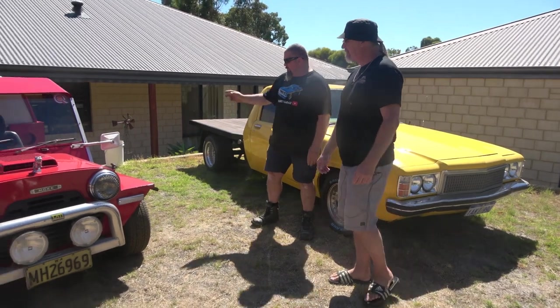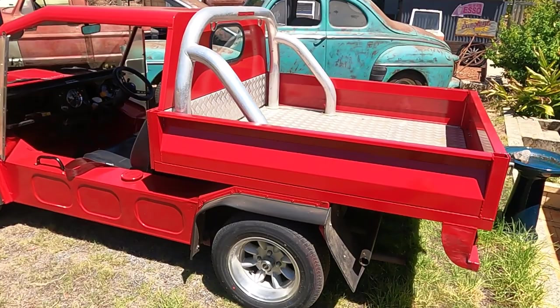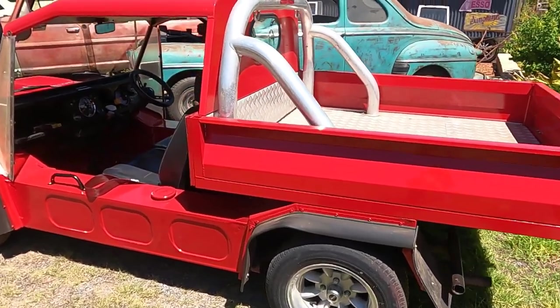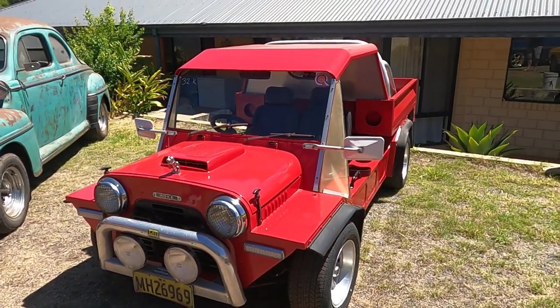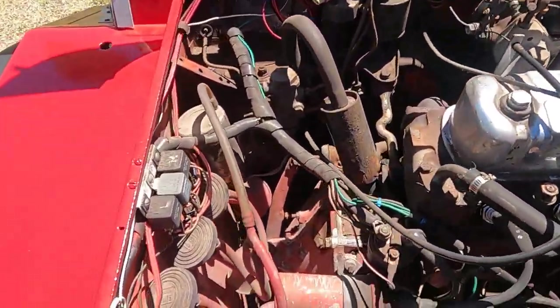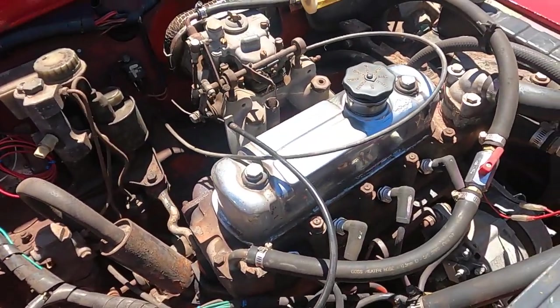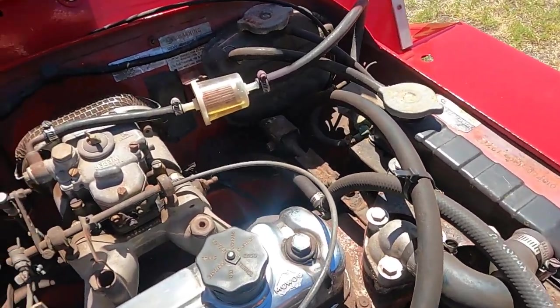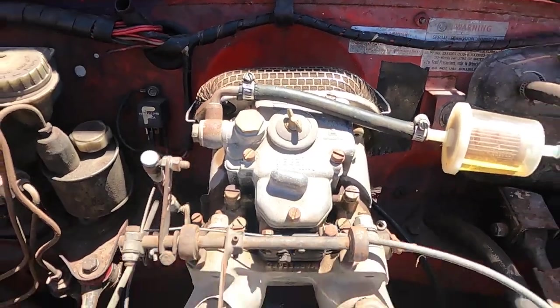And what have we got over here? This is a '77 Mini Moke, little ute. 1275 bored to 1330, disc brakes, 13 by 7 wheels, the Mack dog on the front, a bonnet shaker and a Mack dog. Just a bit of fun, this one? Oh, this is great fun to drive — this is fast. I mainly use it as my parts car. If I need bits and pieces or parts, I just take this, chuck them in the back and it's a good little runaround.